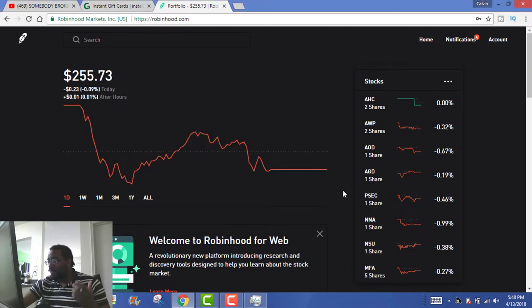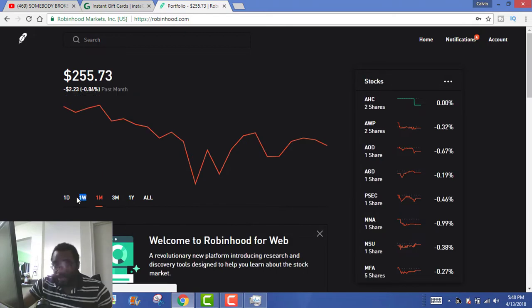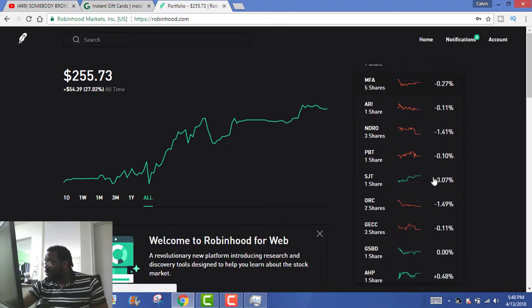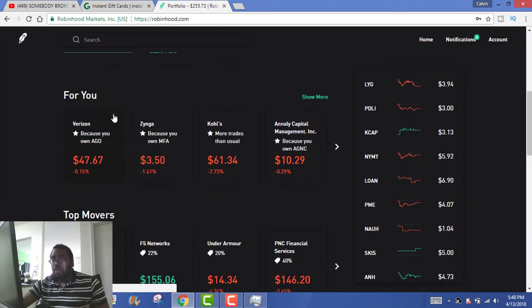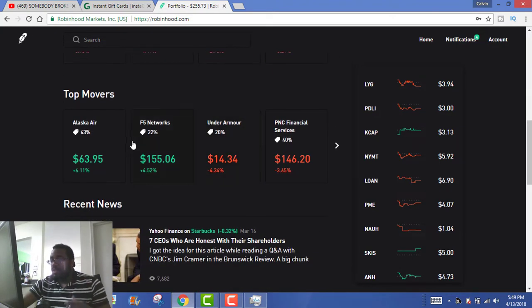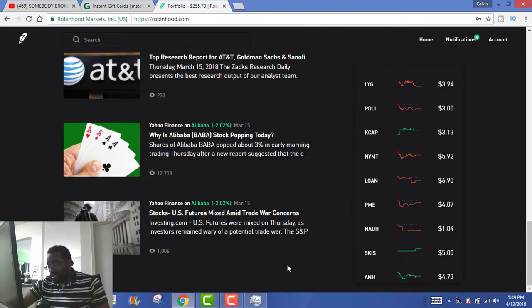This site is pretty simple — they made it pretty simple for everybody to use. Here you have your little graph of how your portfolio is doing. You can switch between one day, one week, one month, three months, one year, and all. Overall, my portfolio has been doing well. You have all your stocks on the sidebar over here. Robinhood has also picked out some stocks pertaining to the stocks you have in your portfolio, so you can see if you want to buy those. You have the top movers, whether up or down, and then related news.